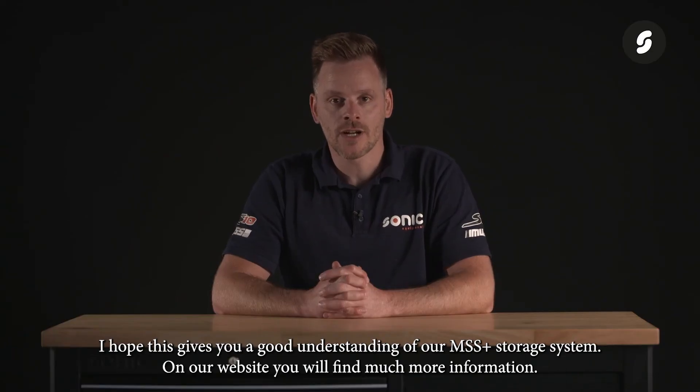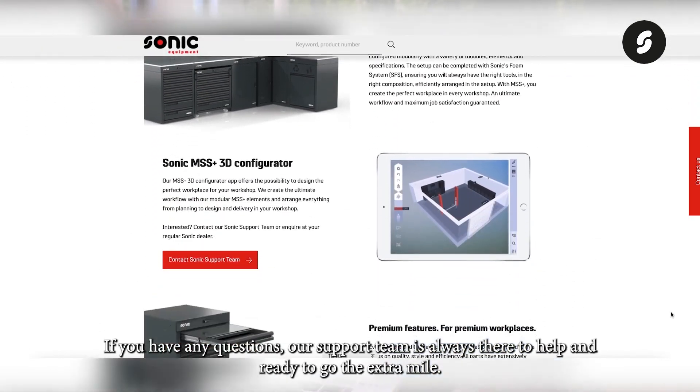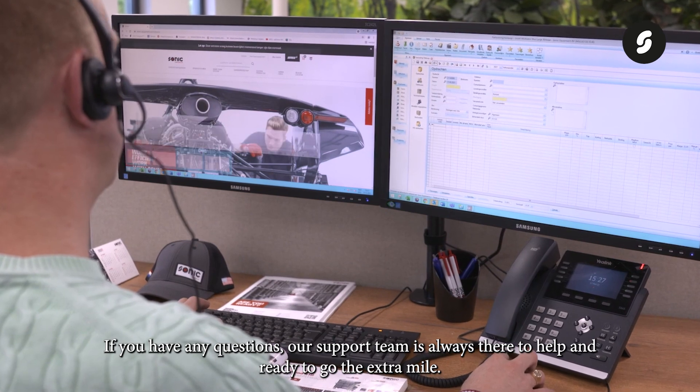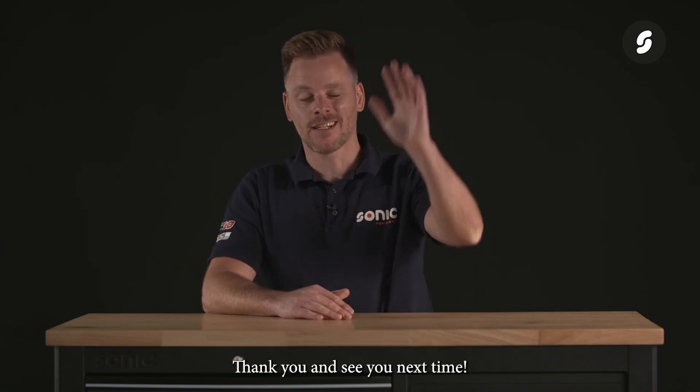I hope this gives you a good understanding of our MSS Plus storage system. On our website you will find much more information. If you have any questions, our support team is always there to help and ready to go the extra mile. Don't forget to watch our other videos about Sonic products and product lines. Thank you and see you next time.